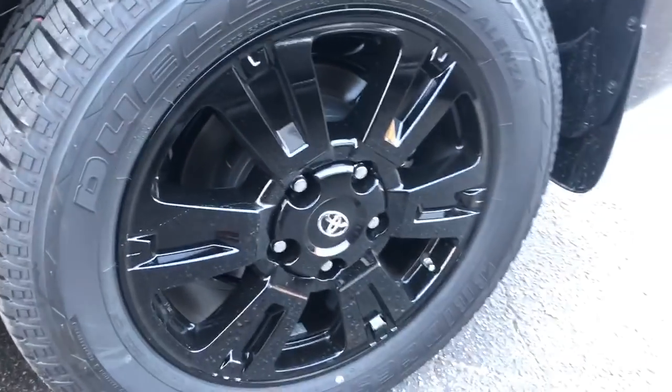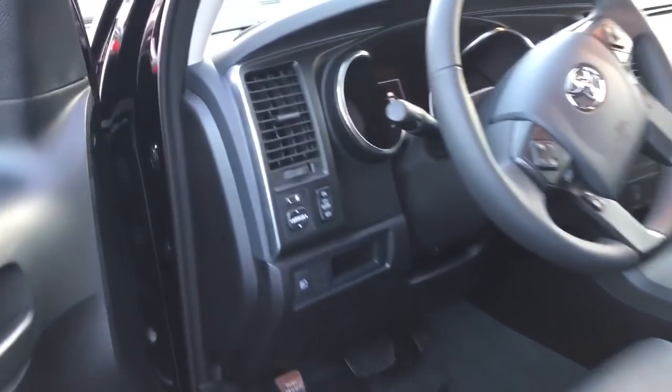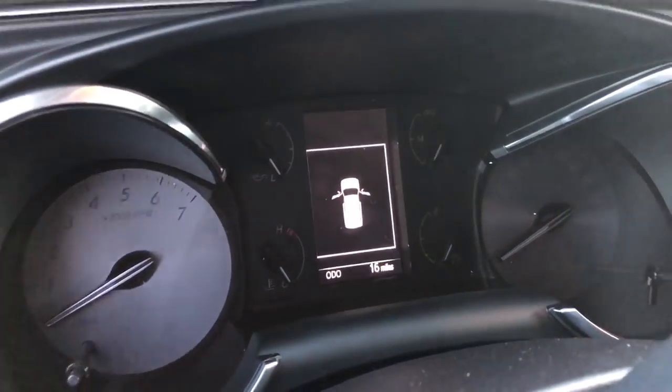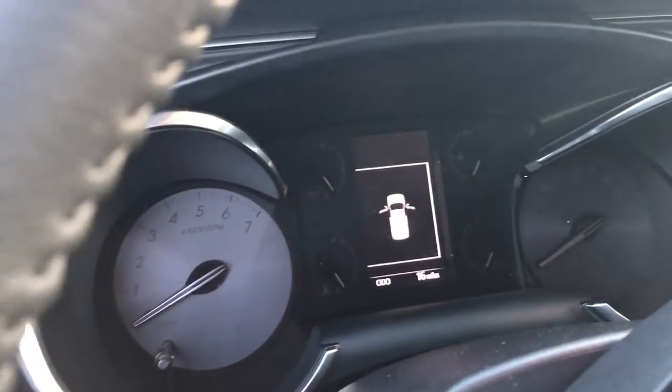What do you guys think about the 20-inch blacked-out rims? For 2018, they also added the new multi-information display to the Sequoia, which is pretty handy to have.